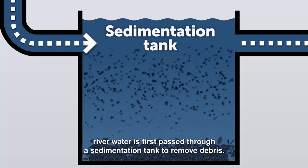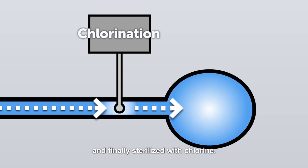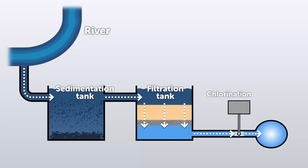In regular water purification plants, river water is first passed through a sedimentation tank to remove debris. It's then filtered through layers of sand and finally sterilized with chlorine. These three major processes are costly due to their reliance on chemicals and power.